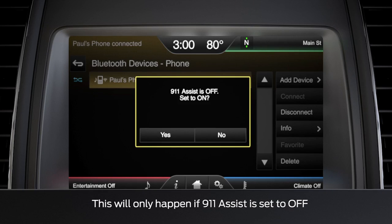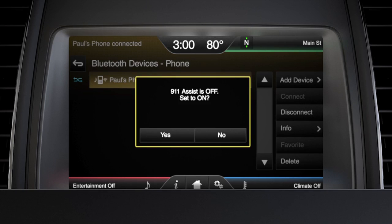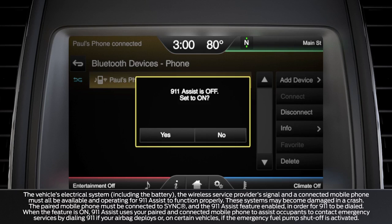If 911 assist is not already set to on, sync will ask you if you want to turn it on. 911 assist can connect you directly to a 911 operator if you are ever in an accident and your airbags deployed or your fuel switch cuts off.